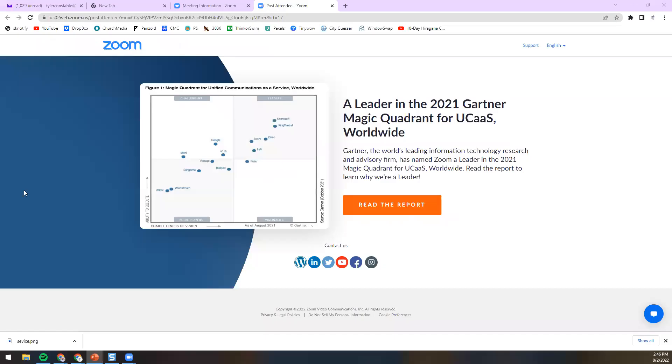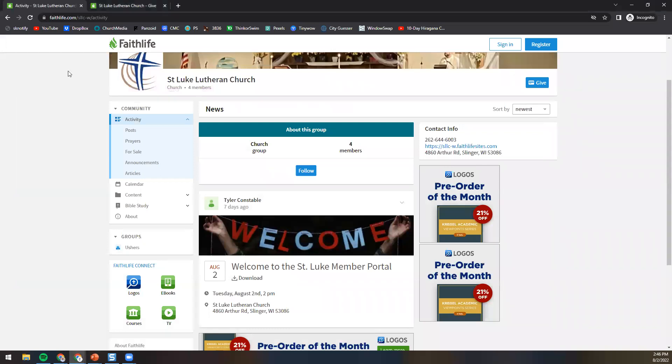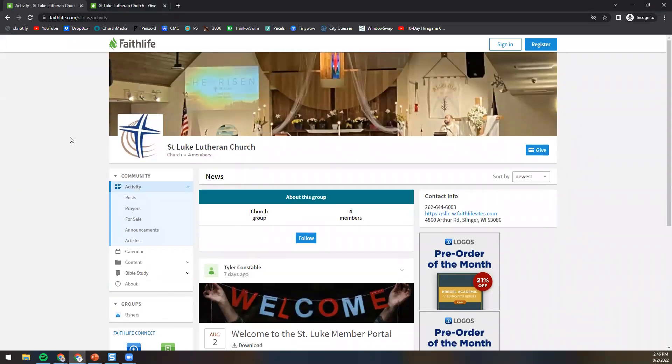So let's get into it here. When you first get the link, you should see something like this come up for you. The background picture might be changed or it might be the same — I'm not sure. But basically, make sure that you see this cross here and you see St. Luke Lutheran Church. Right now there are just four members in here. We don't have to worry about memberships or logging into the portal right now — that's all that this means. We're not using any of that right now.